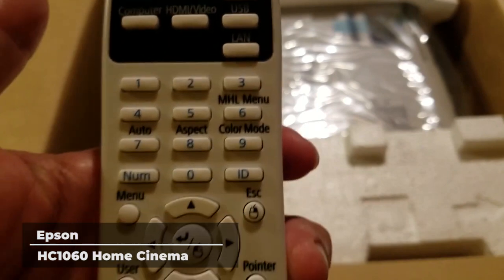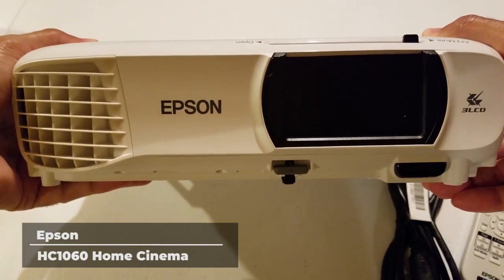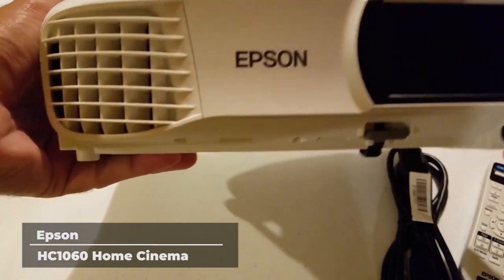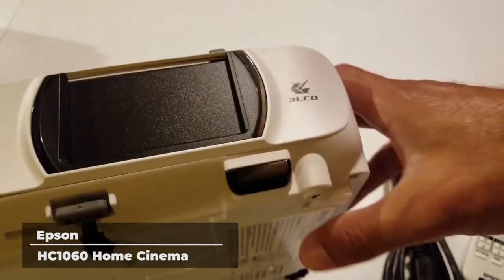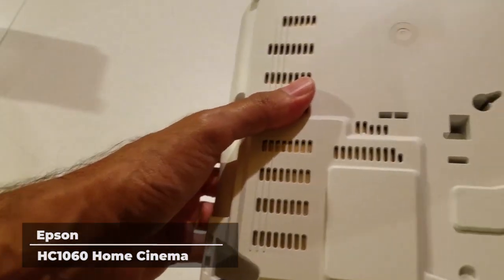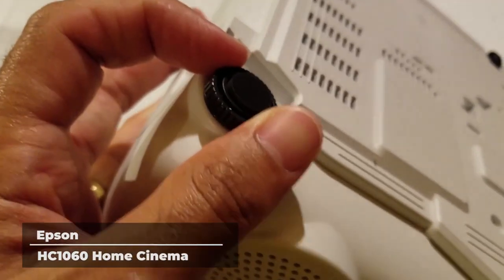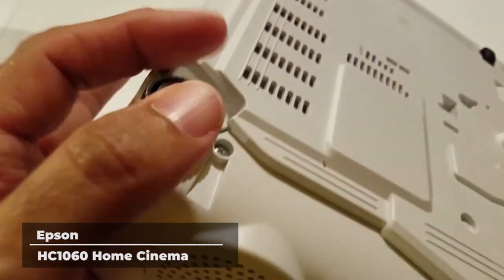Epson 3LCD projectors deliver remarkable color accuracy with high color brightness and wide color gamut and no rainbow effect. Plus, get dynamic contrast up to 15,000 to 1. No matter what room you set this projector in, you won't have to sacrifice image quality.